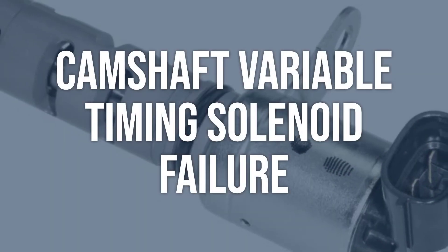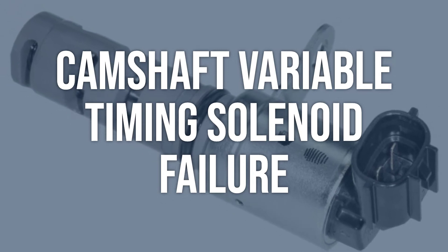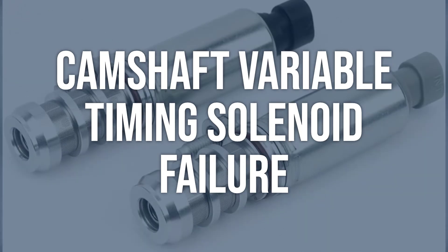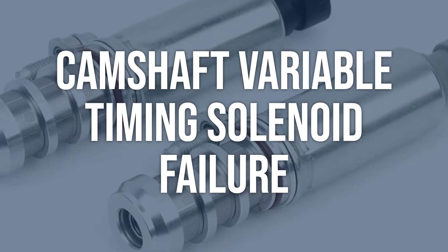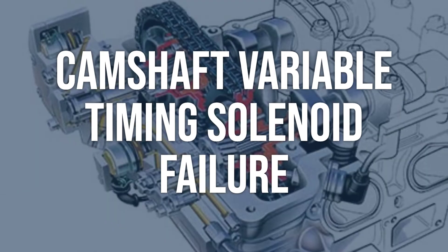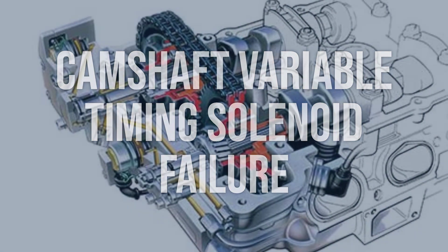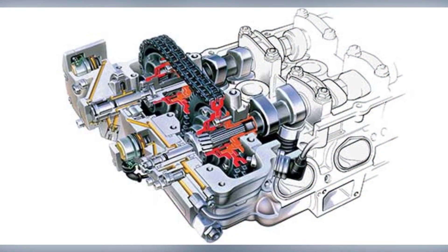Camshaft variable timing solenoid failure is another cause. Use an OBD-2 scanner to check for any fault codes related to the camshaft position sensor or variable timing solenoid. Visually inspect the solenoid for any signs of damage or wear. Replace the camshaft variable timing solenoid if faulty, then clear the fault codes and test the vehicle.